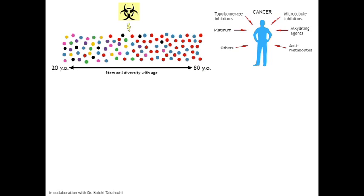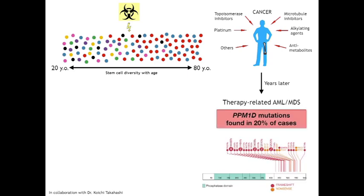A subset of these patients go on to develop secondary hematologic malignancies, known as therapy-related acute myeloid leukemia and myelodysplastic syndrome. In collaboration with Dr. Koichi Takahashi, we found that 20% of therapy-related AML and MDS patients treated at MD Anderson Cancer Center harbored truncating mutations in a gene called PPM1D.